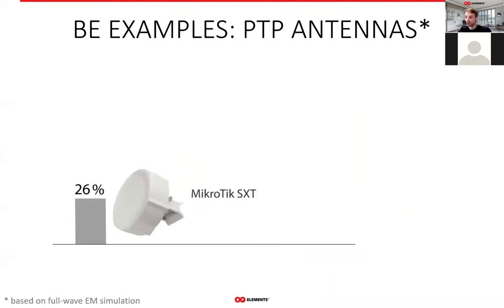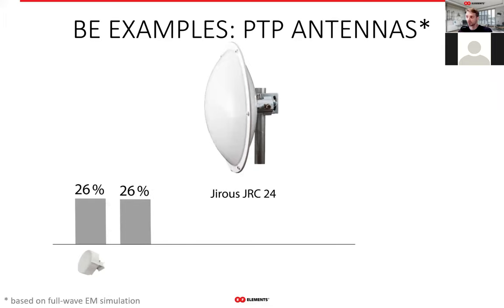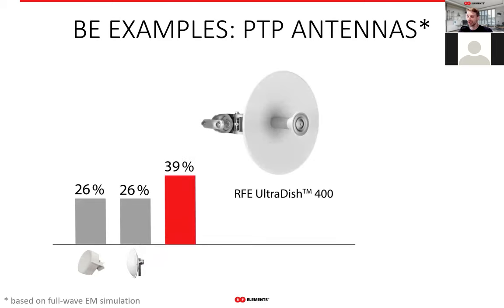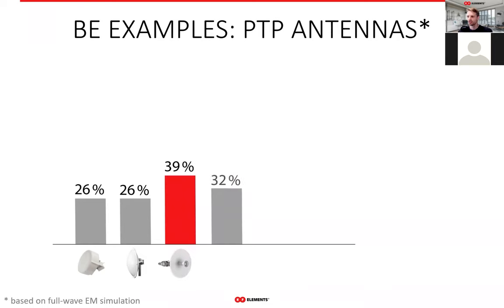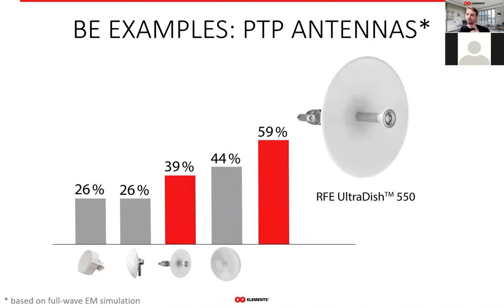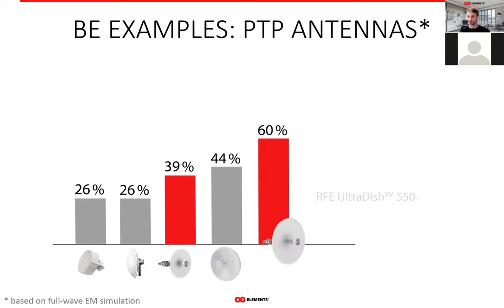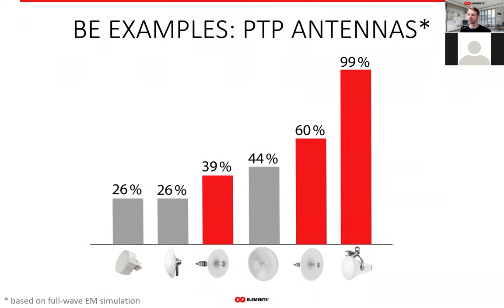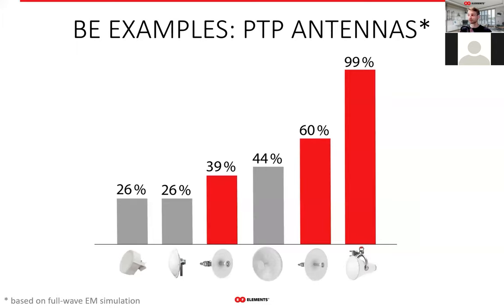A similar story applies to point-to-point antennas. Patch arrays are at the bottom of beam efficiency performance due to their many frequency-dependent side lobes. Dishes are somewhat better, and generally the bigger the dish, the better its beam efficiency — if the antenna is carefully designed and well manufactured. The Ultra Horn's beam efficiency is 99% — only 1% short of perfection. If you ever wondered if the Ultra Horn was worth the extra cost compared to a dish of equivalent gain, you have a very clear answer here.